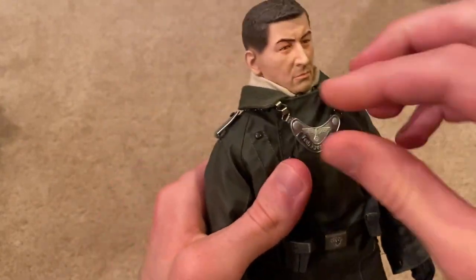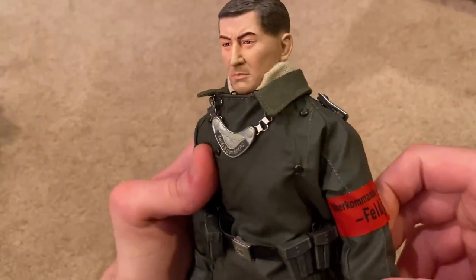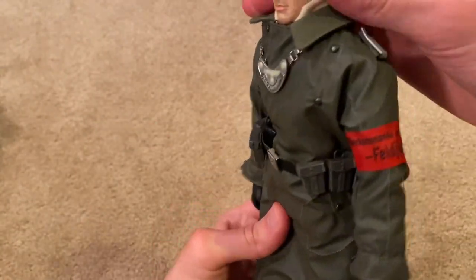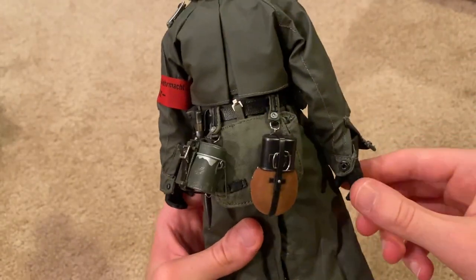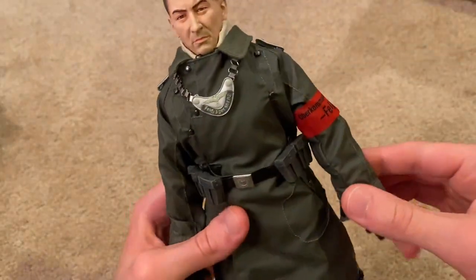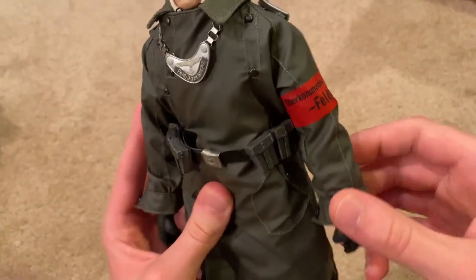As far as accessories, you can see he's got a Feldjaeger Corps gorget — that's very nice. On his belt we've got pouches for extra clips for the rifle, and in the back the standard stuff: knife, canteen, mess tin, and the bread basket. On his jacket he comes with an armband — it says 'Feldjaeger Commando,' that's really cool.